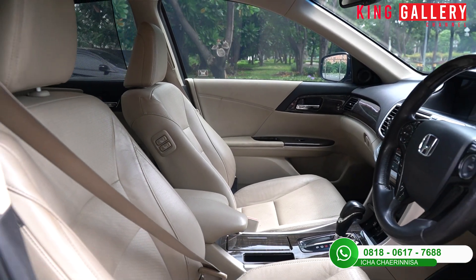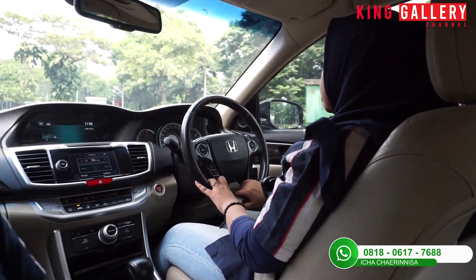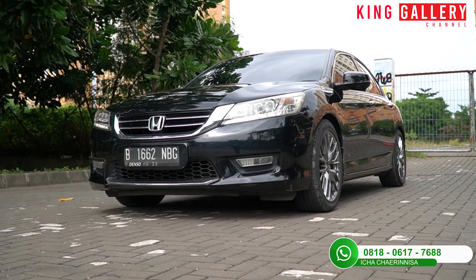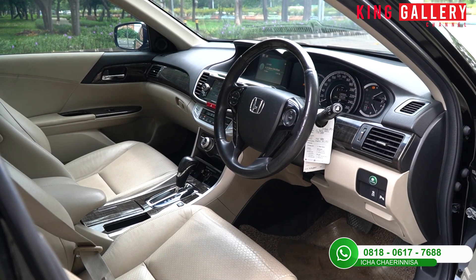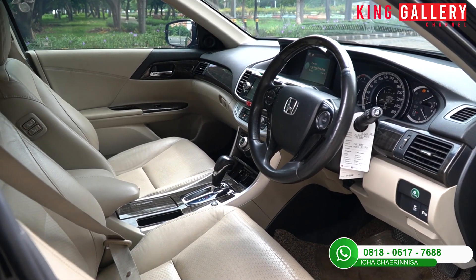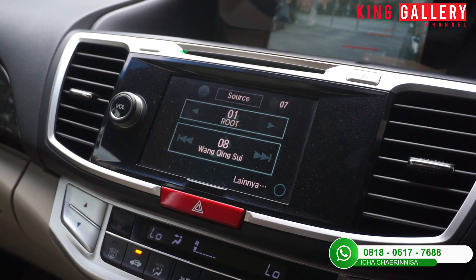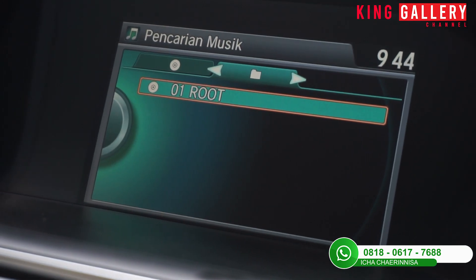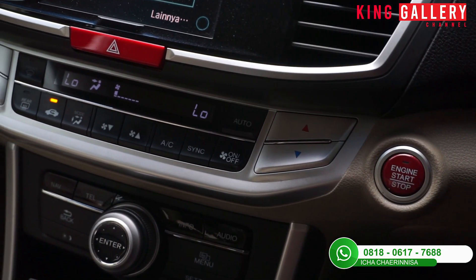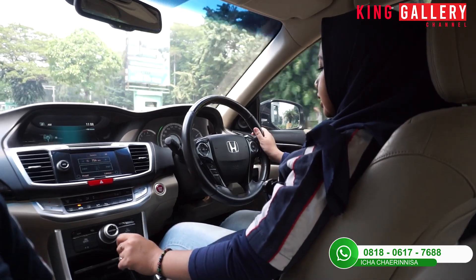Untuk interiornya ada aksen panel wood di bagian dalam yang membuat tampilannya tampak lebih mewah. Di stir ada cruise control-nya juga untuk fiturnya. Untuk entertainmentnya juga cukup lengkap, ada radio dan entertainment lainnya, ada MID-nya juga di bagian tengah. Untuk AC-nya sudah digital dan sudah dual zone.